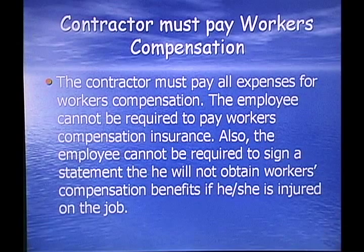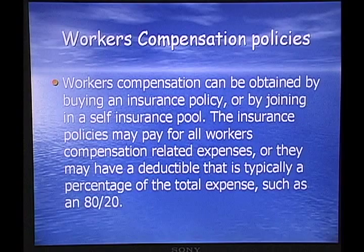Contractors must pay workers' compensation. The contractor must pay all expenses for workers' compensation. The employee cannot be required to pay any of the workers' compensation insurance. Also, the employee cannot be required to sign a statement that he will not obtain workers' compensation benefits if he or she is injured. It's against the law to ask them to do that or require them to say that they will not apply for workers' compensation if they're injured.